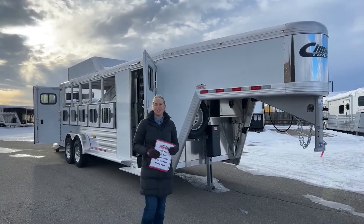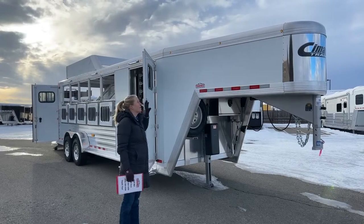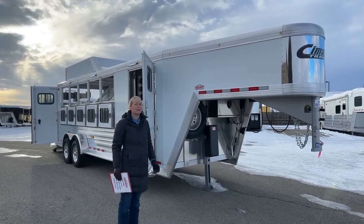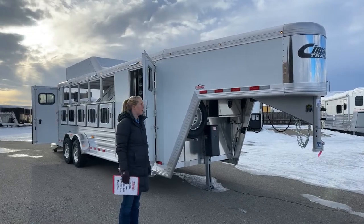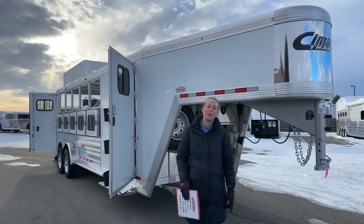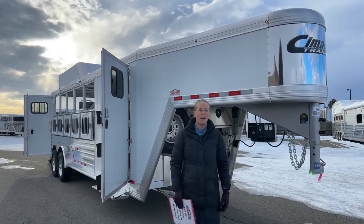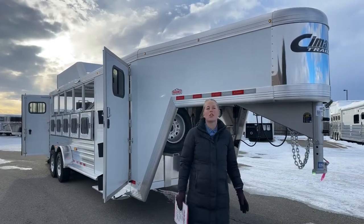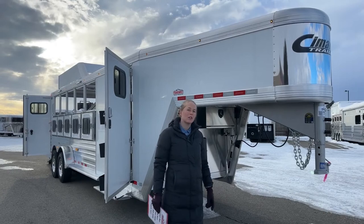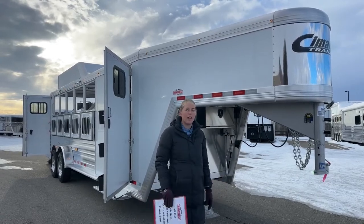This trailer behind me has already been purchased by a customer — one of my favorites who builds a lot of trailers with us. They're always changing up their program and looking to build a better trailer. Our Cimarron trailers are completely customizable, so every single one on the lot is personally spec'd out by us. If you're willing to wait a little longer, we can spec one out to order just for you.